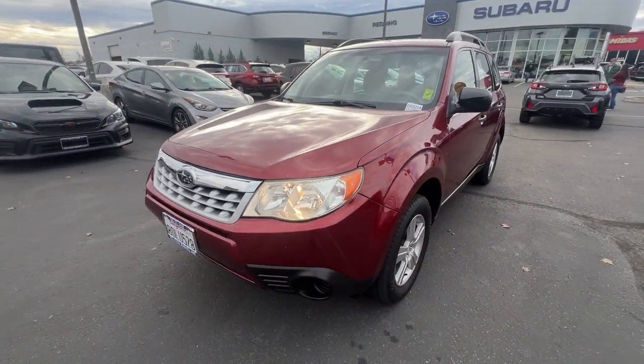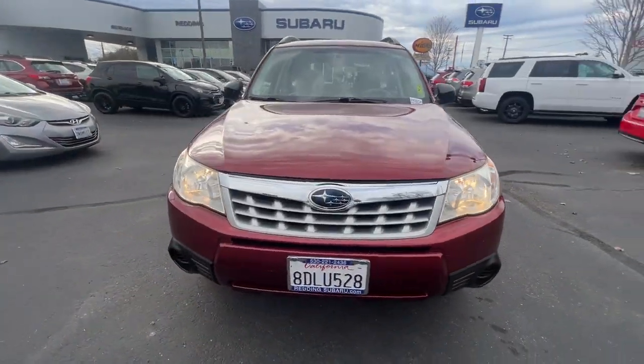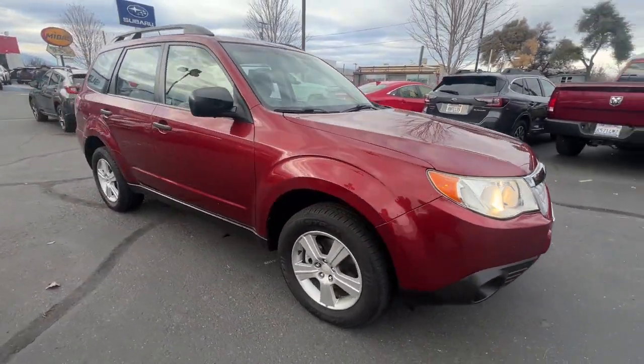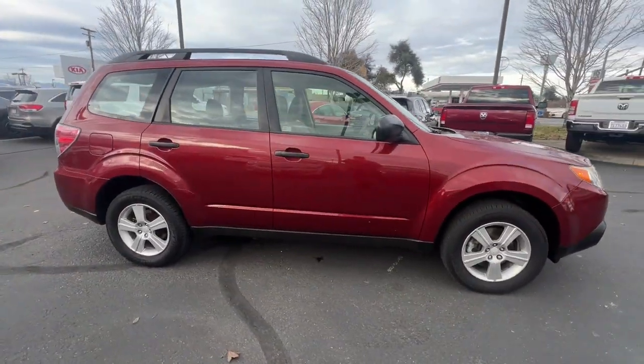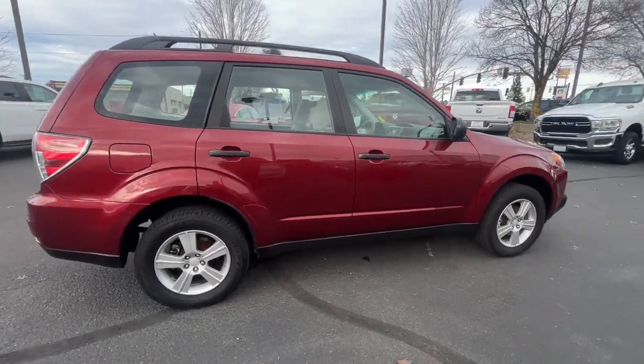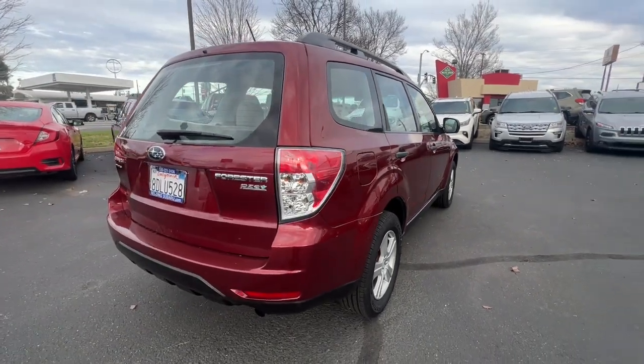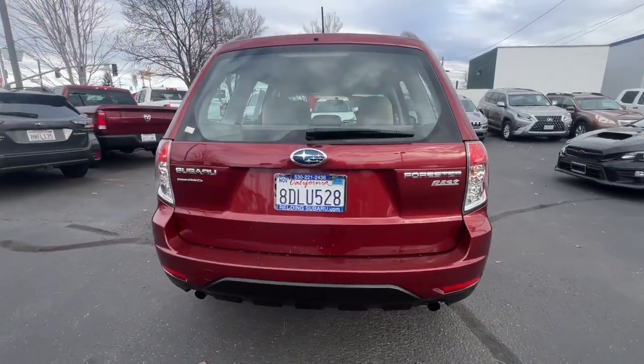Get into the 2013 Subaru Forester. With less than 200,000 miles on the odometer, this vehicle stands out from the rest. Relax and enjoy the ride in this comfortable, capable Forester. Its advanced safety tech, infotainment, and all-weather capability make it as sensible as it is pleasant to drive.